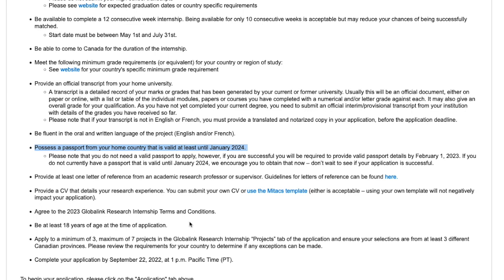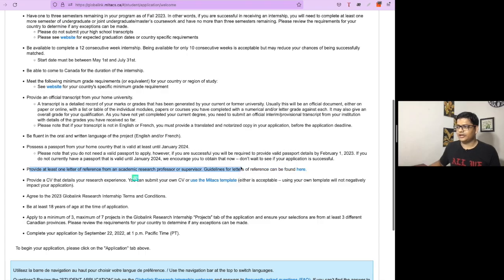You can start preparing your passport even after receiving final confirmation from MITEX. Generally, results come in the month of January, so you can begin at that time. If you feel your documents don't require any corrections, you should still get the letter of recommendation sorted.